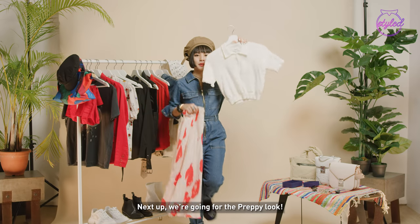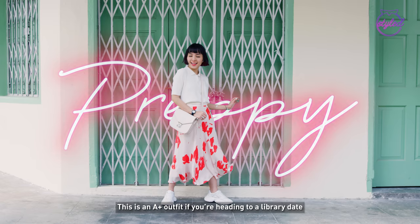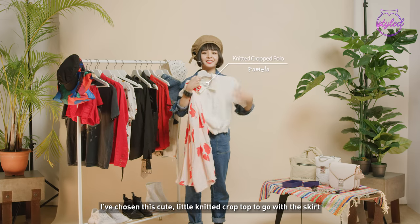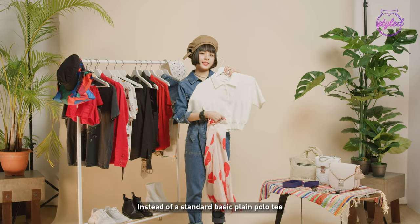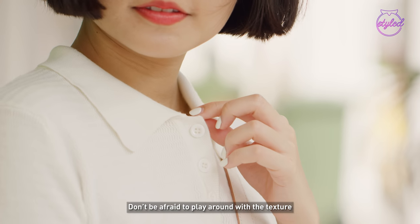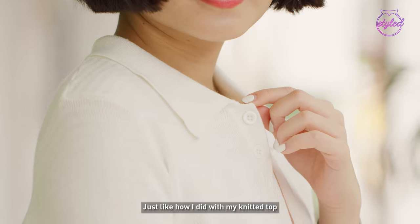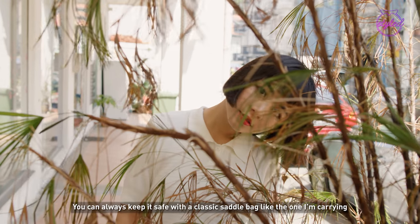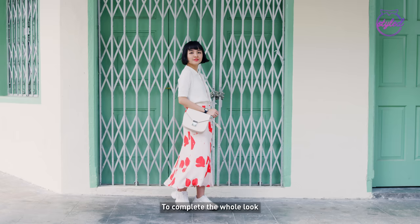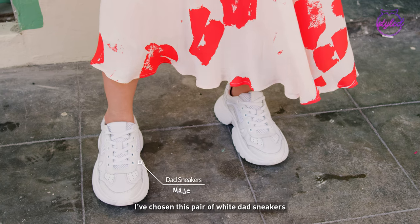Next up, we are going for the preppy look. This is an A-plus outfit if you are heading to a library date. I've chosen this cute little knitted crop top to go with the skirt instead of a standard basic plain polo tee. Don't be afraid to play around with texture just like how I did with my knitted top. But if you are not so adventurous, you can always keep it safe with a classic saddle bag like the one I'm carrying. To complete the whole look, I've chosen this pair of white dad sneakers.